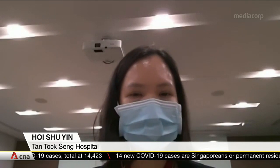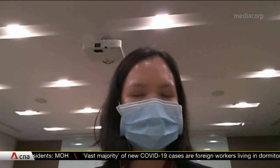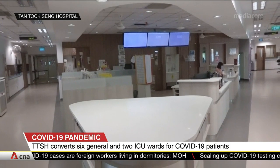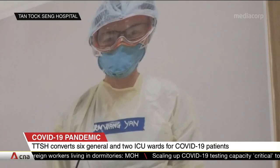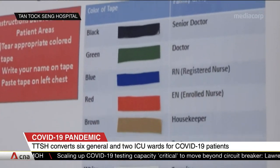Patients who are confirmed positive can be decanted to community isolation facilities based on certain clinical criteria. For patients who do not fit this clinical criteria, they will be admitted to the hospital wards. COVID-19 patients with persistent fever or signs of pneumonia are admitted here, and they will be looked after by seven or eight nurses during each shift.